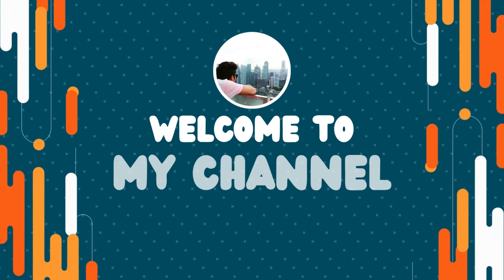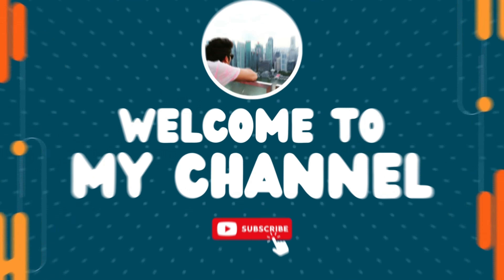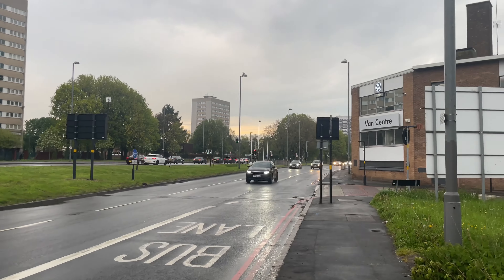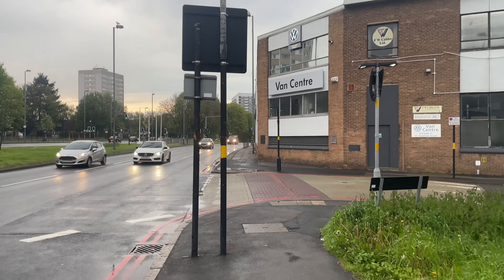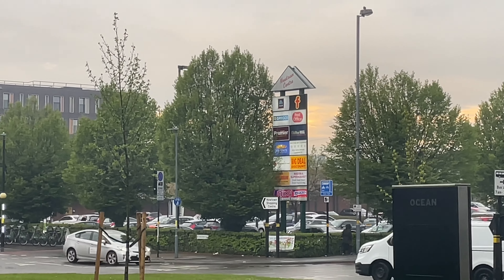Hey everyone, welcome back to JSA Vlogs. Today I'm going to show you the grocery prices in Birmingham, United Kingdom. There are a lot of supermarkets in the UK, but Aldi is known to provide the cheapest value, plus it's near my accommodation, so that's where we're going right now.